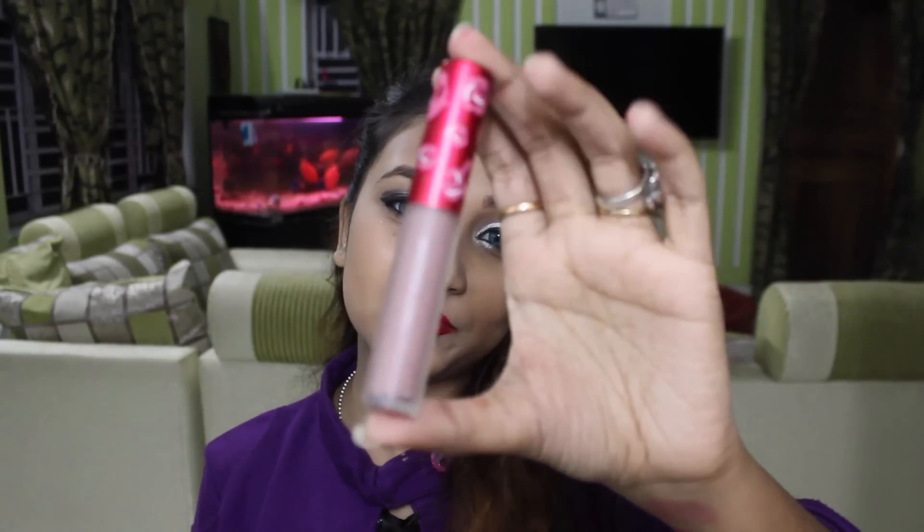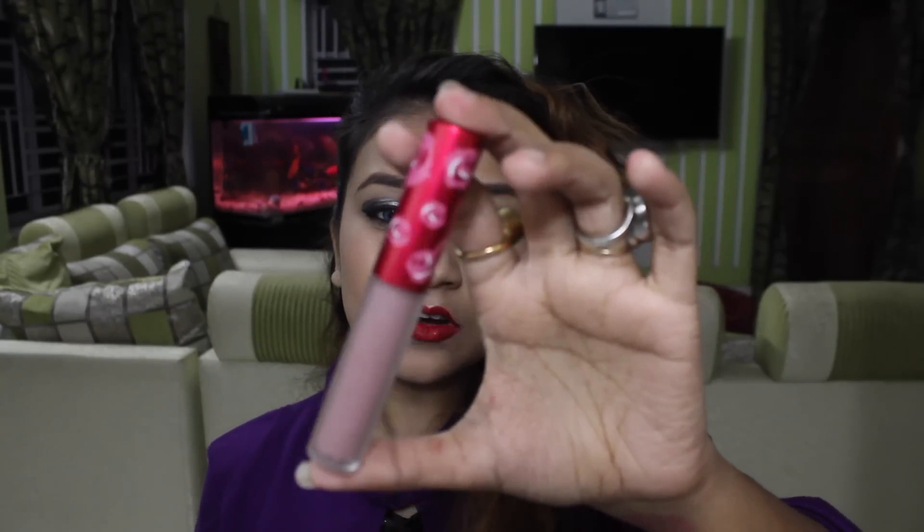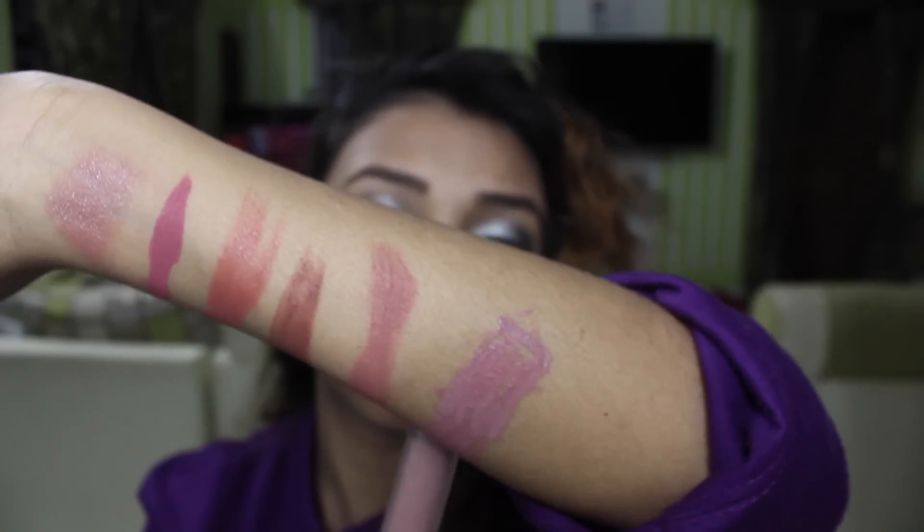The next lipstick is from Lime Crime — Cashmere. It's an interesting color with a mauve undertone. I think it doesn't suit my skin tone so well, but if you have a fairer skin tone then you can go for this — it's perfect for fairer skin and I think you'll fall in love with it. Here's the swatch so you can see the mauve undertone.